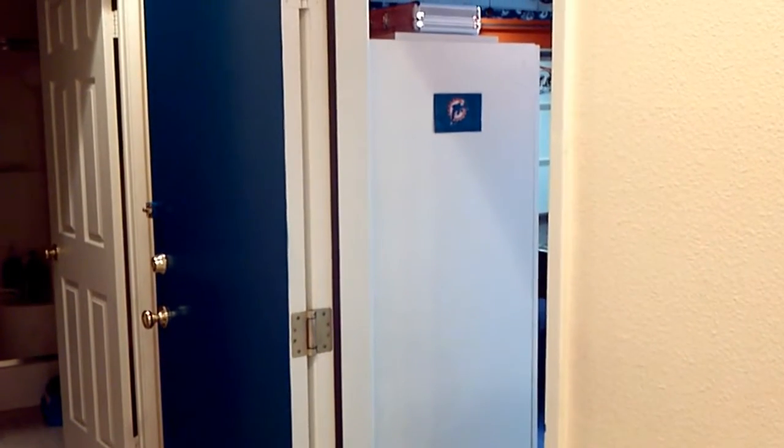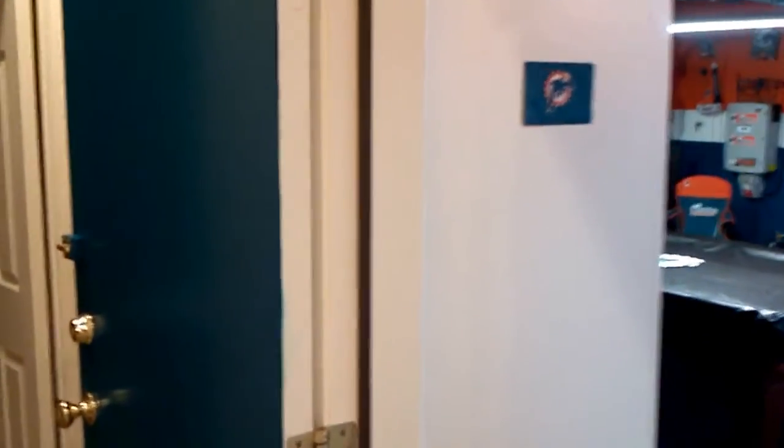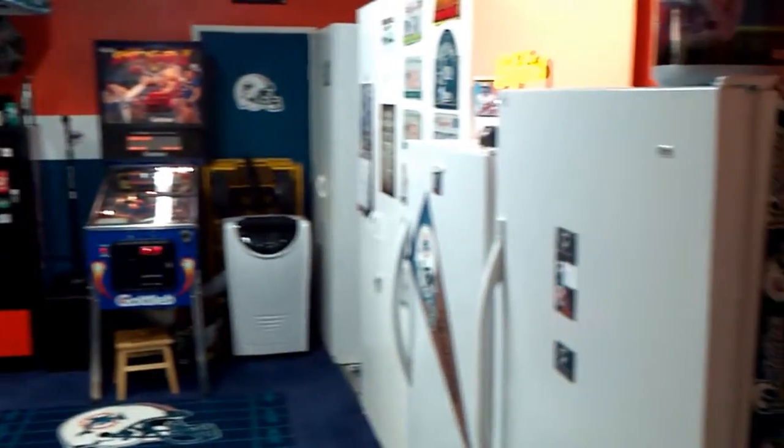This is my Miami Dolphin Super Fan Cave. I doubt you'll see much more like it on the West Coast — nothing identical, that's for sure. First walk in, this is the look.